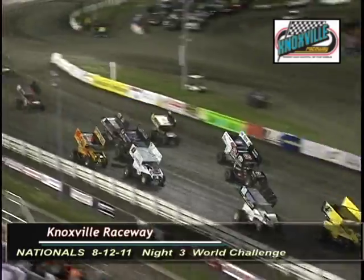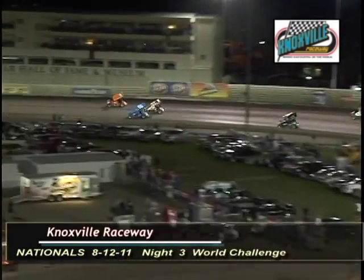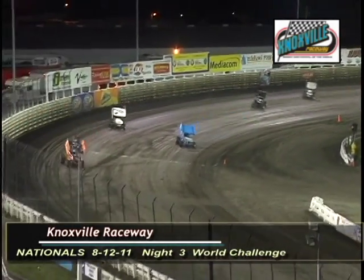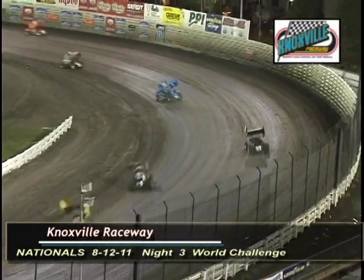Here we go, 20 laps to distance. Down the front stretch into turn one, Lucas Wolfe on the high side grabs the early lead. Jason Sines coming after Bruce White, battling for second side by side toward turn three. Shane Stewart clips off three, now four spots back in the pack. It is Lucas Wolfe leading and Jason Sines in second.